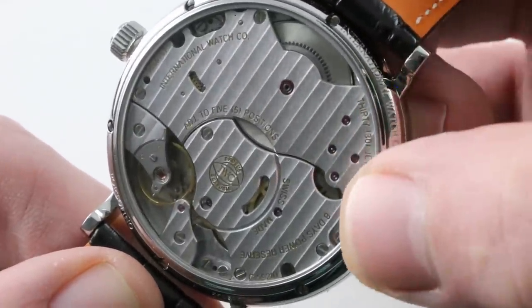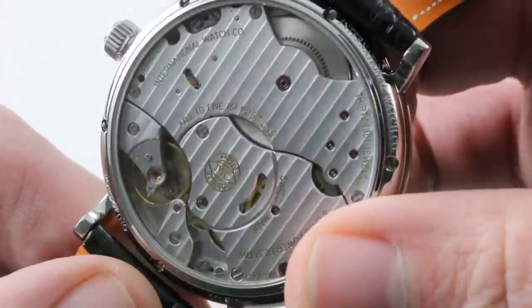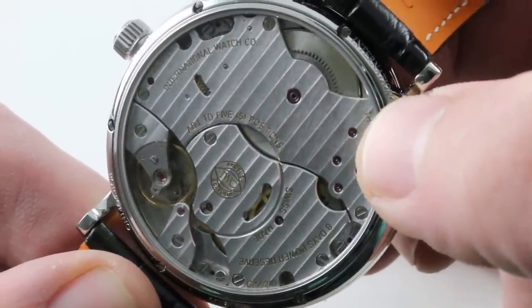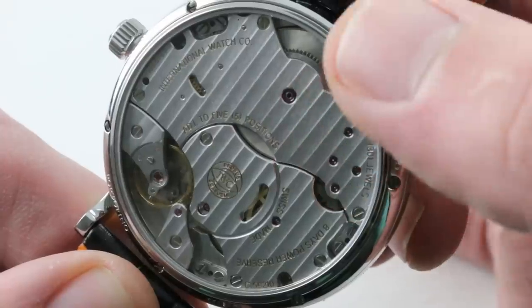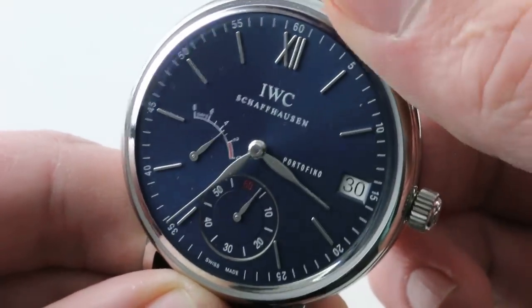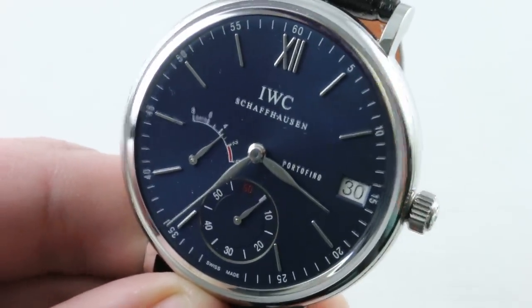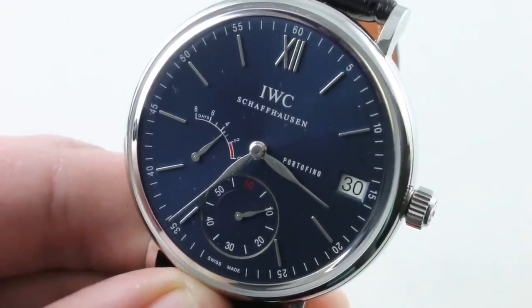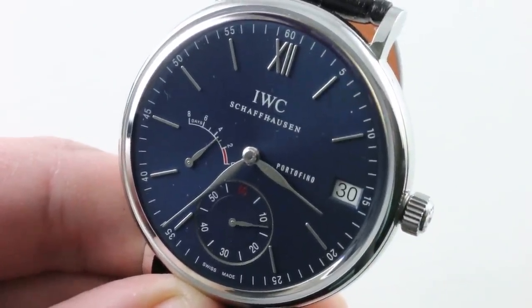It's a handsome movement, 30 meters water-resistant thanks to the case construction. It beats at a modern 28,800 vibrations per hour — all the tech you could possibly want, plus the pleasure of interacting with your watch. You need only wind it once per week. A handsome watch, and probably the most fetching member of my favorite family of IWC dress watches — you can see the Portofino Hand Wind 8 Days 5101-06 and make it yours on our website.